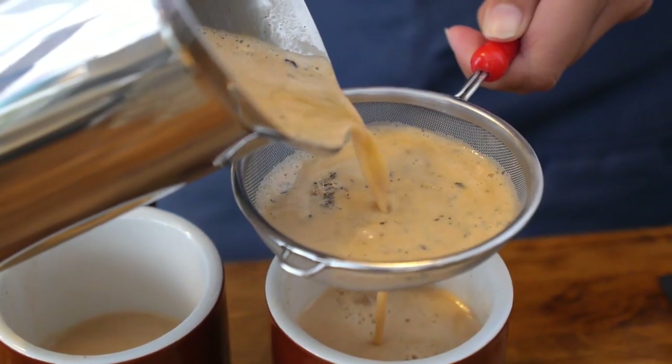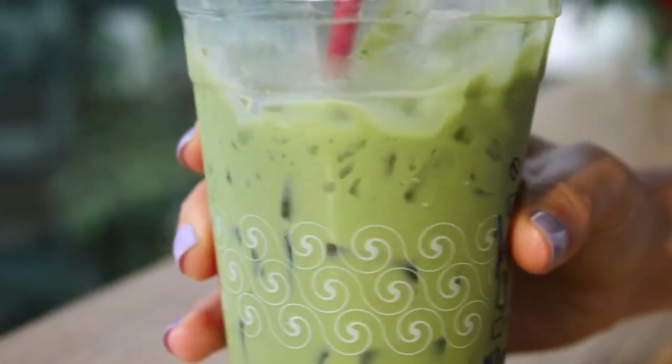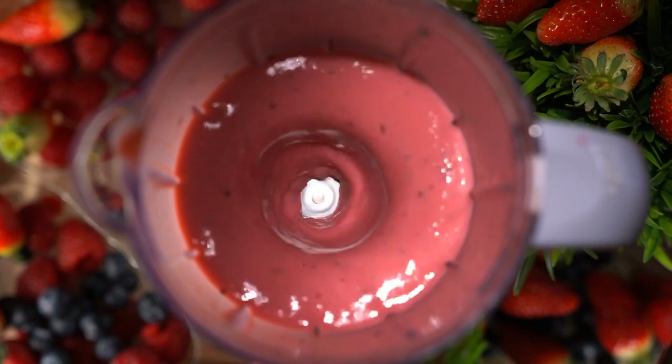They have milk teas, fruit teas, lemon milk crush, zang zang milk, and they also carry infruity tea and make smoothies. So you can order smoothies, which are really yummy.